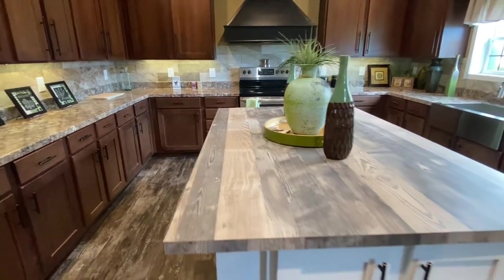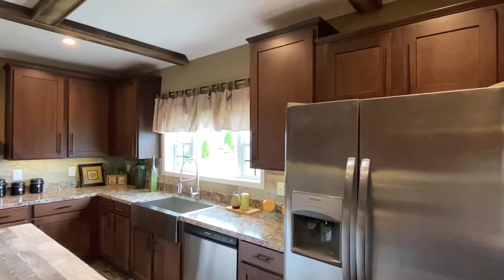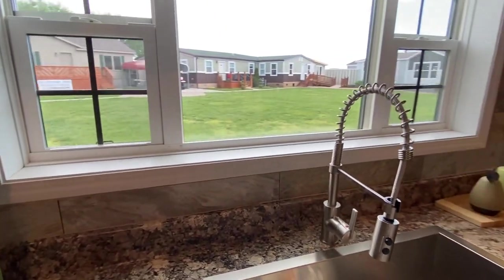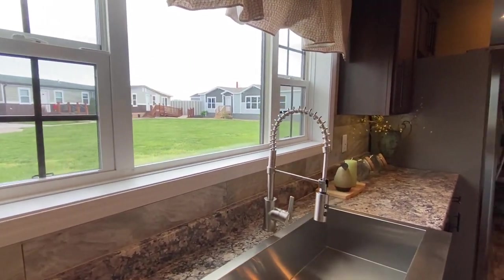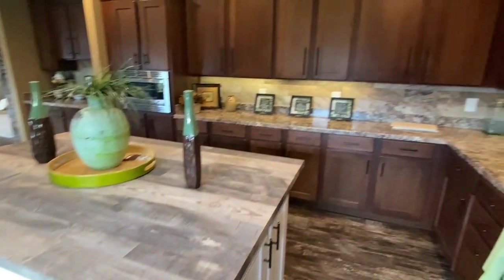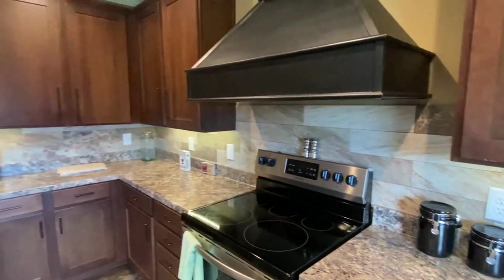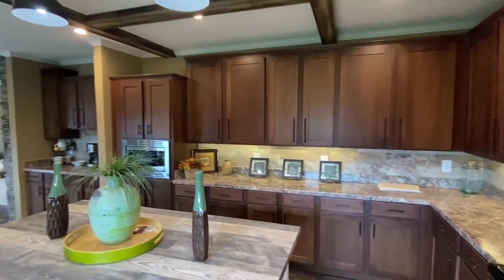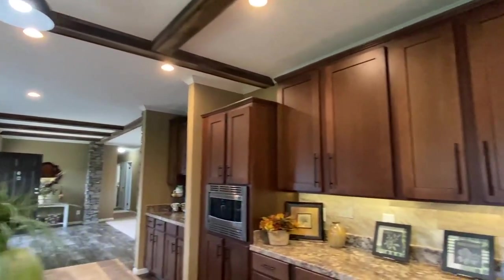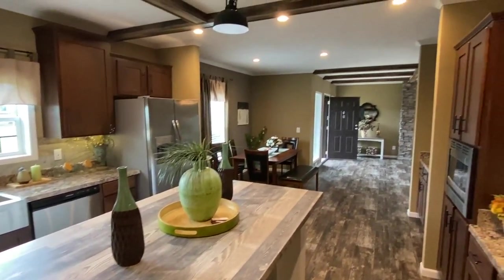I like how they went with the white cabinets on the island and then the brown — that looks good. Stainless steel Frigidaire appliances: got the double door fridge and dishwasher. Really nice window over this farm sink. Really nice big tile backsplash that goes all the way down through here. Different countertops on the main counter versus what's on the kitchen island — I want to be sure and point that out.